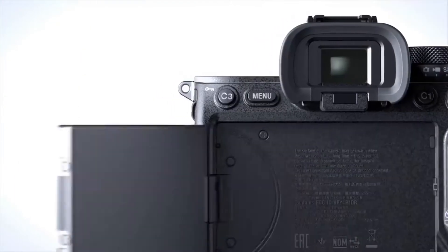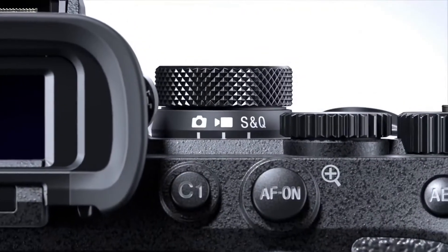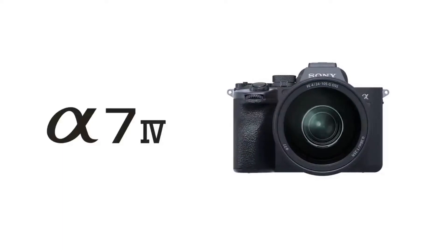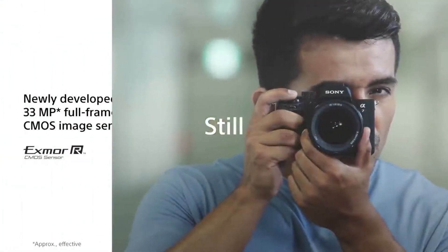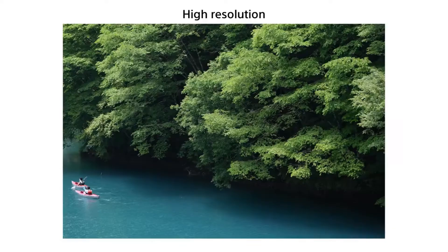The Alpha 7 IV uses Sony's latest generation processor to power a 33-megapixel backside illuminated sensor (BSI). While it is not stacked, Sony promises that the camera will provide top-end image quality and advanced artificial intelligence-based autofocus. Additionally, the company has outfitted the Alpha 7 IV with what it calls evolved movie technology to create a device that is specifically aimed to be a hybrid photo and video workhorse.